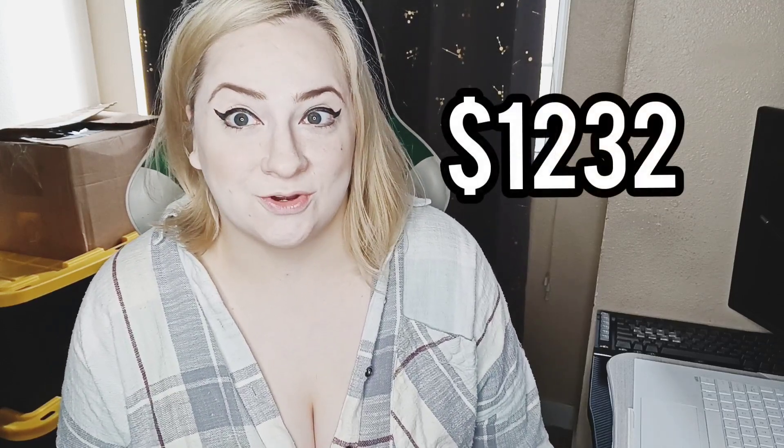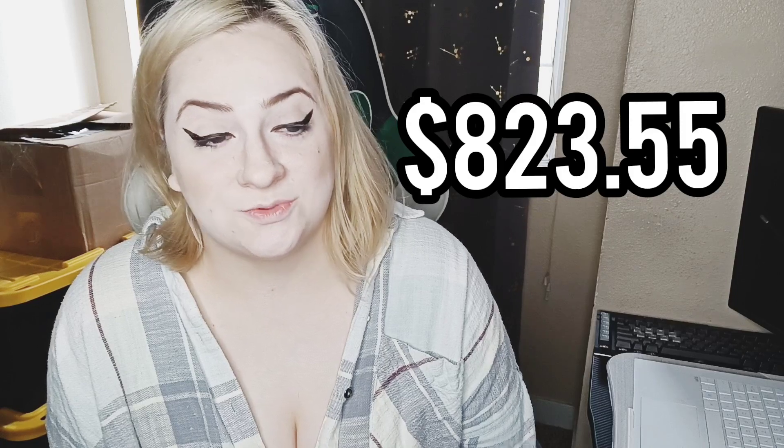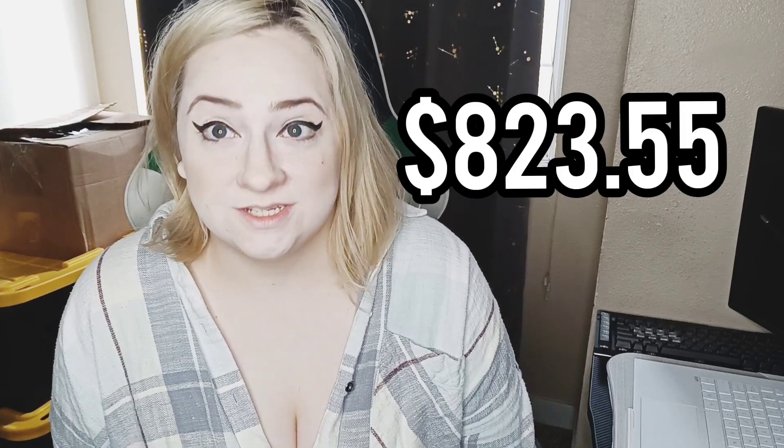First off, I did make over $1,200 this week — I made $1,232, which is fabulous. That is right where I want to be. After fees, shipping, discounts, and cost of goods, I still made $823.55, which is where I want to be. Of course I'd like it a little bit more — wouldn't we all — but that's a really great place to be at for me.